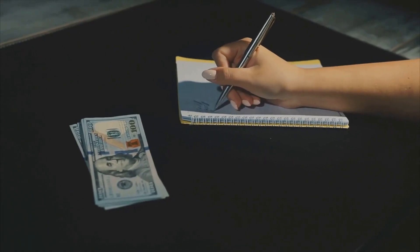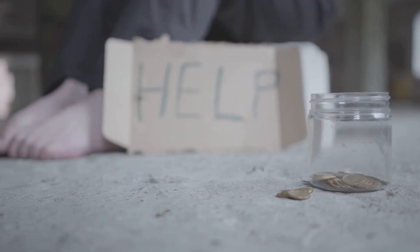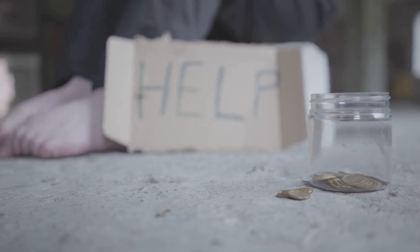To sum up, if you're running out of money, don't panic. With patience and perseverance, you can navigate this financial storm and come out stronger on the other side.